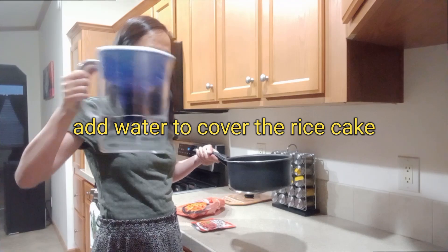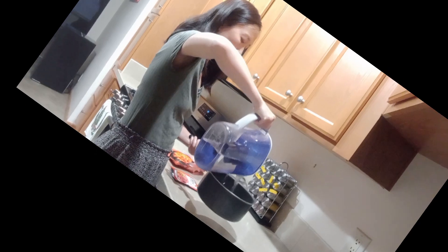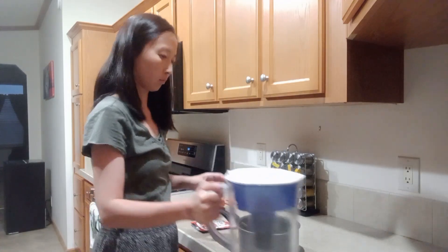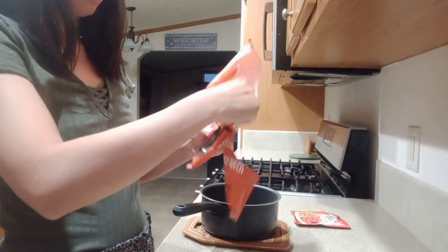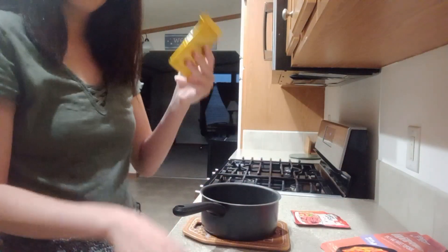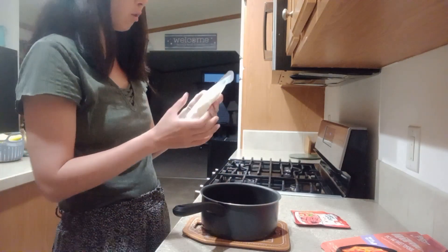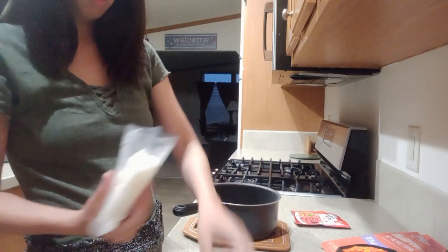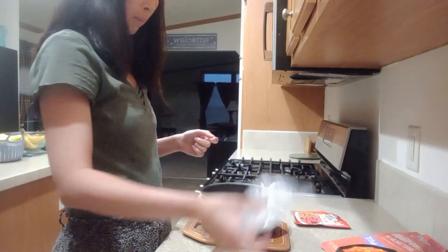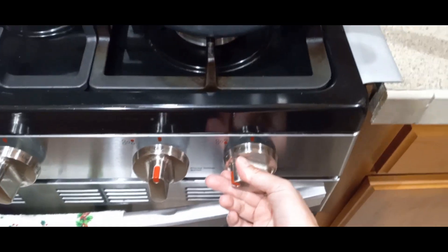First, pour water into a pot — about half full — just make sure the water goes over the rice cake. Then open the bag and get the sauce and rice cake out. It should come with two sauces and one rice cake. Open the rice cake package and make sure you get this plastic rice cake freshener out.